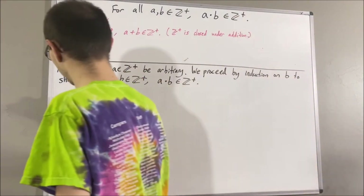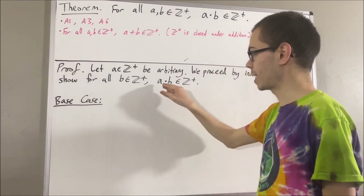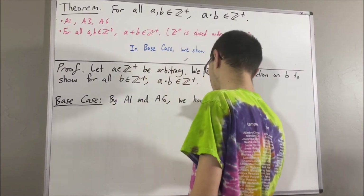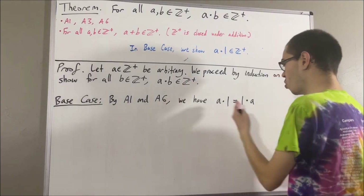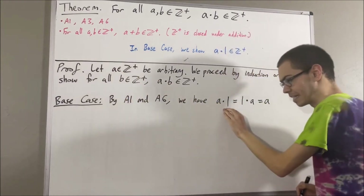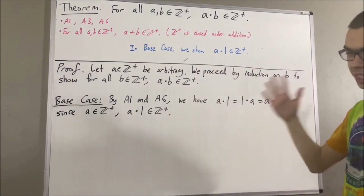Let's start with the base case. In the base case, we're trying to show that this is true in the case where b is equal to 1. So really, we're trying to show that a times 1 is a positive integer. Now, applying axioms 1 and 6: by axiom 1, a times 1 is equal to 1 times a. But then by axiom 6, 1 times a is equal to a. So since a is a positive integer and these are equal, we have a times 1 is a positive integer. And that is exactly what we wanted to show. So this completes the base case.